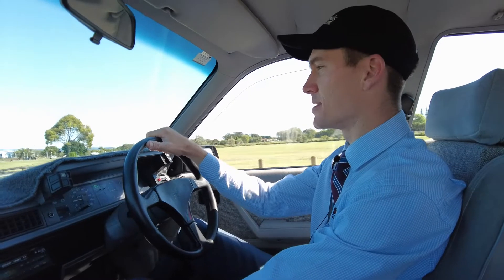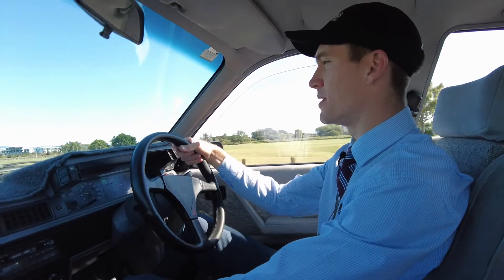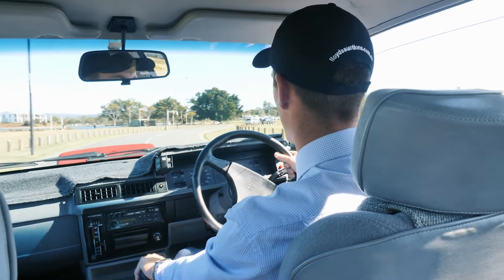The current caretaker has done an amazing job to maintain the car. Ultimately these will be extremely collectible — they're already blue chip Aussie muscle cars, but you know, in 10 years time, what's this car worth? That's the question you've got to ask yourself.